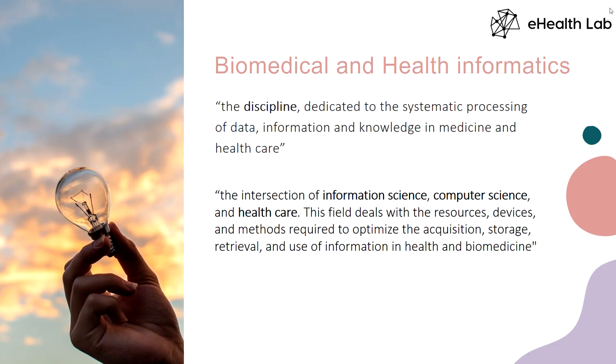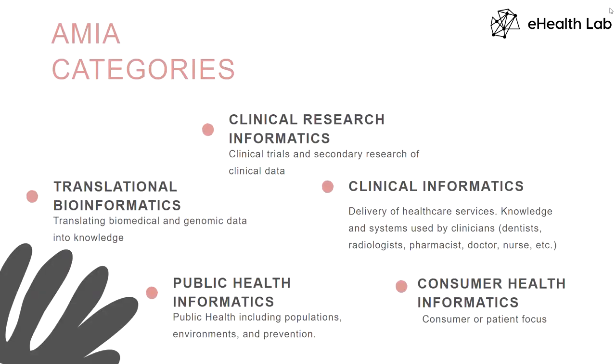This field deals with resources, devices, and methods required to optimize the acquisition, storage, understanding, analysis, and utilization of information. It's a very broad field, and we have only a limited amount of effort to tackle very specific things. But I'm very happy that we are doing something which is cross-disciplinary research.